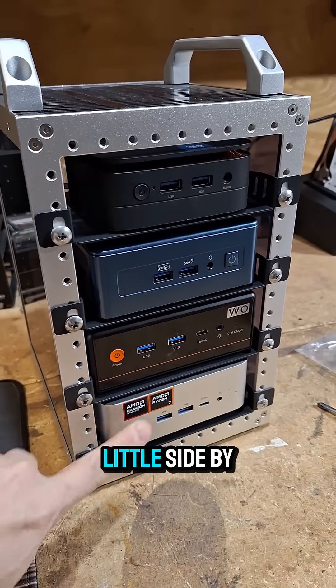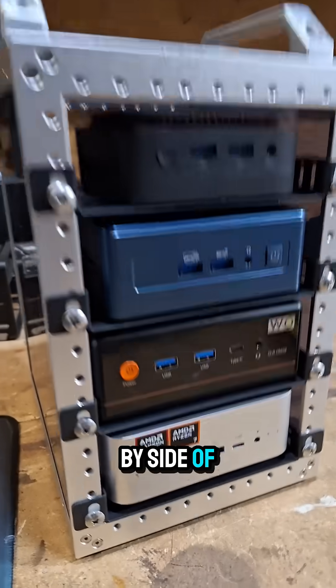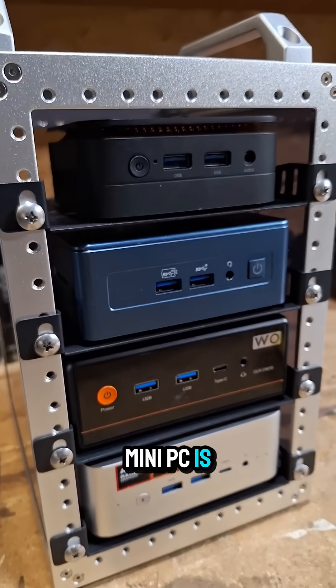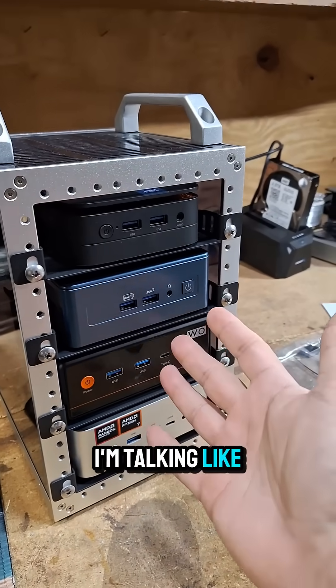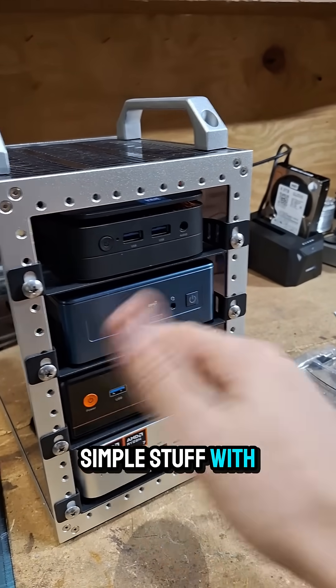Maybe we'll just do a little side by side by side by side to see which mini PC is the best at AI work. And when I mean AI work, I'm talking like LM Studio — simple stuff with language models.